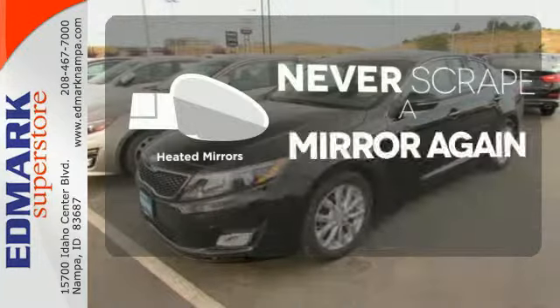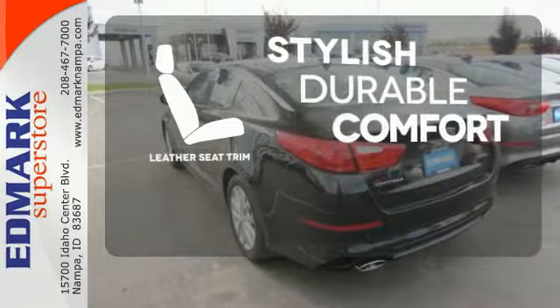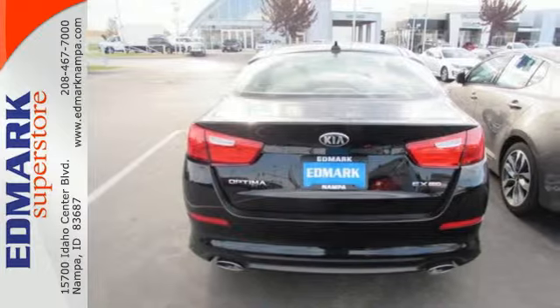Heated mirrors means never worrying about ice obstructing your view. The leather seat trim offers style and durability. For superior style and comfort, make this Kia Optima yours today.